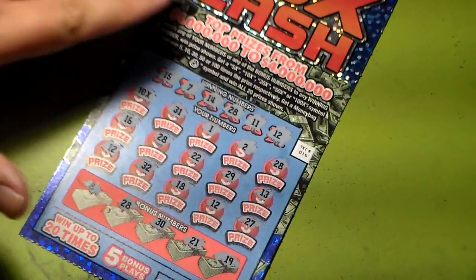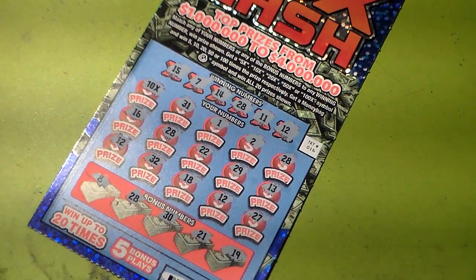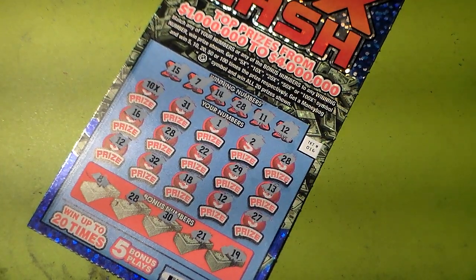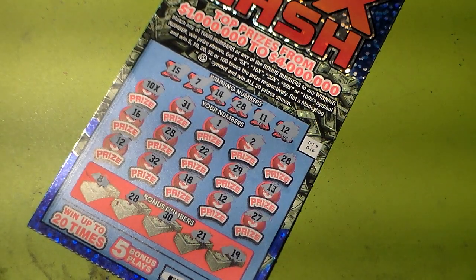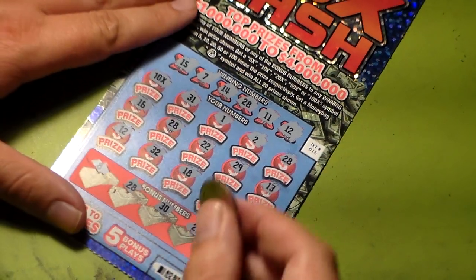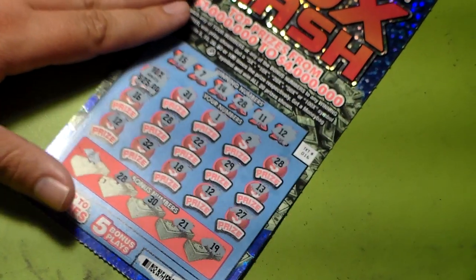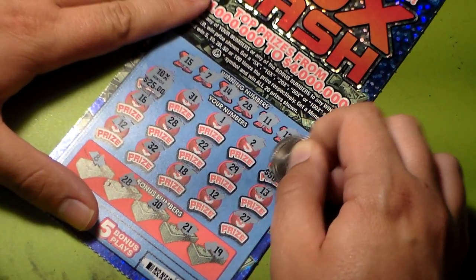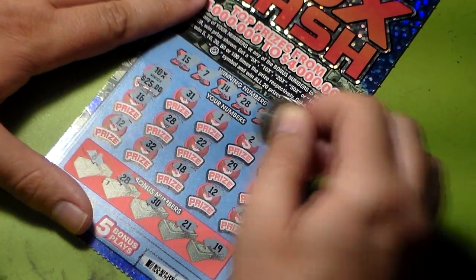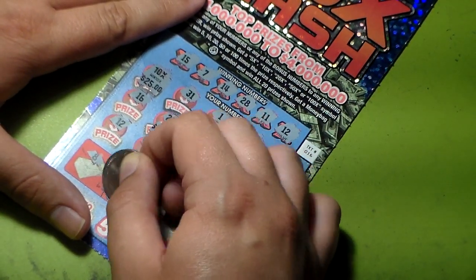This decent one — I have to see, this one has a little bit more because we have a ten times and we have two — actually three twenty-eights. I don't see anything else other than the three twenty-eights and the ten times. That's twenty-five dollars there — fifty, fifty, and fifty.